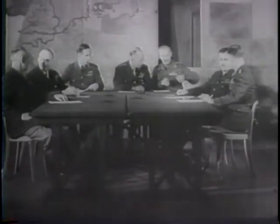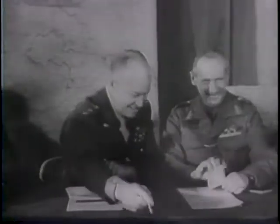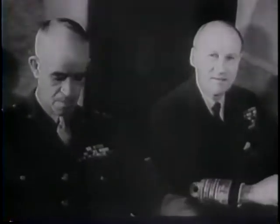To meet the German drive, General Eisenhower, here at Supreme Headquarters, resourcefully regroups his forces, giving Field Marshal Montgomery complete command over the entire northern sector. With Britain's famous Monty cleverly holding Runstedt back in the north, his American counterpart General Bradley blocks the Nazis in the south.